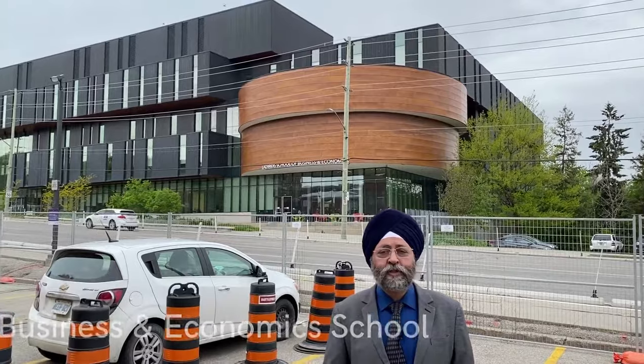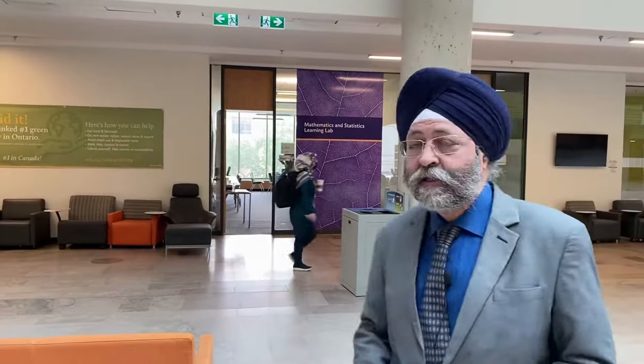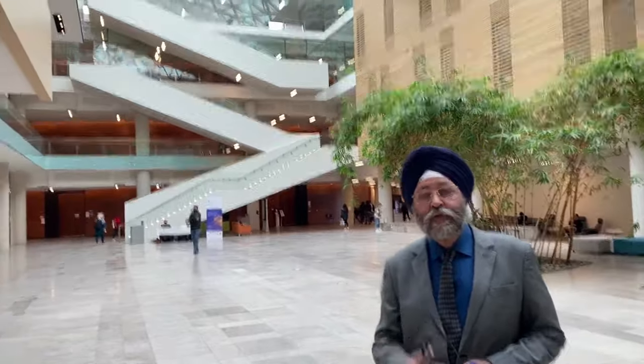You can see that Wilfrid Laurier University is a very huge campus. Just across the road there is the Business and Economics School, named as the Lazaridis School of Business and Economics. I am inside the Lazaridis School of Business and Economics. Just behind me you can see the Mathematics and Statistics Learning Lab, and on this side they have the Tech Lab. It is a very huge infrastructure with professors' rooms, classrooms, and a very interactive learning environment for students to build their skills. I am inside the Lazaridis lecture hall, where they conduct business and economics classes, and many events are also held here. It can seat up to a thousand students.